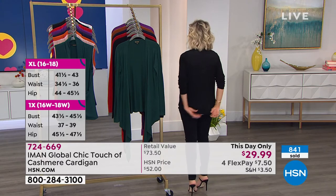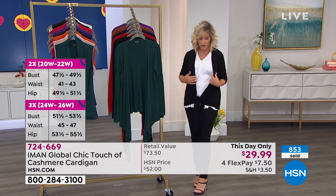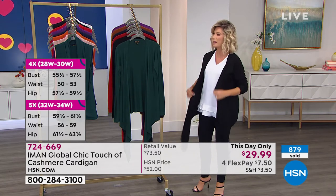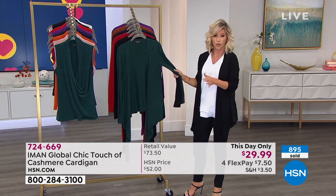You can see in the back how it gives you that coverage. It's absolutely exquisite. I think this is the medium. Order it true to size — you don't have to go up or down in this. Now almost 900 ordered.